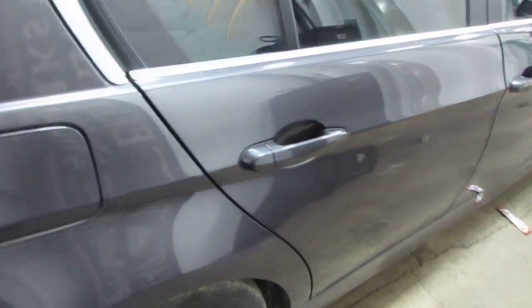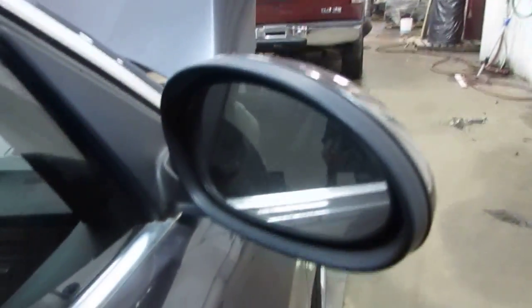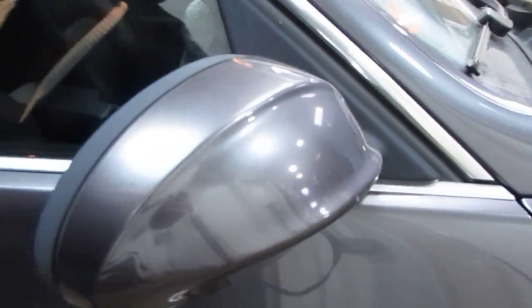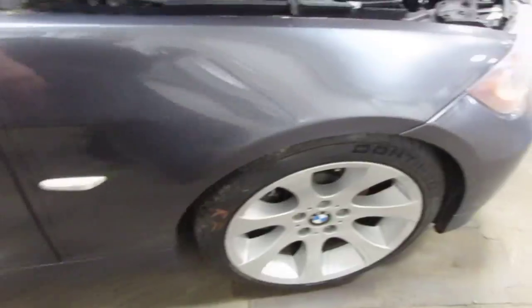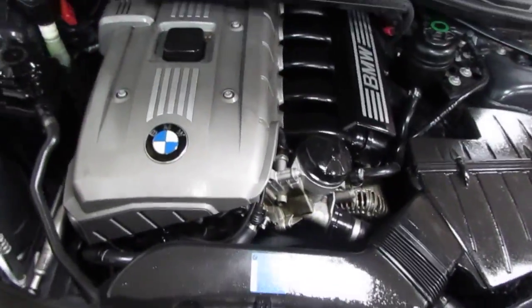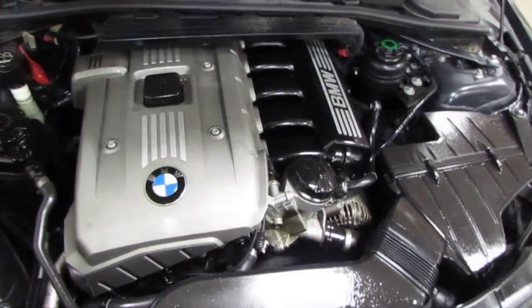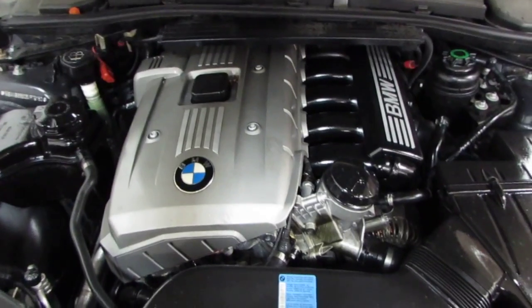The vehicle does also have two very nice right side doors as well as a good right power factory door mirror. The vehicle does still have a very nice right front fender, and you can also visit us on the web at www.tomsforeign.com. This concludes the video portion of our inventory. Thank you.